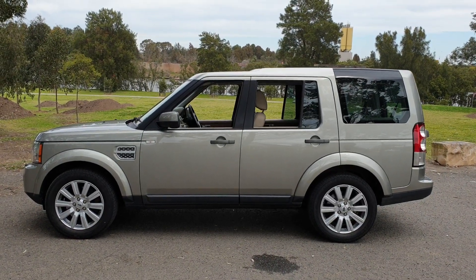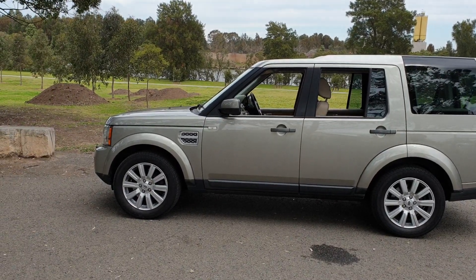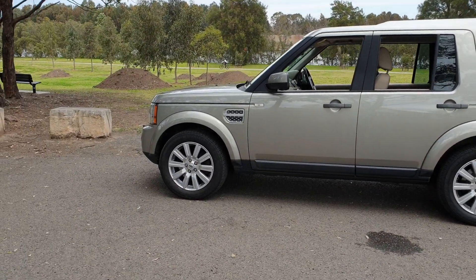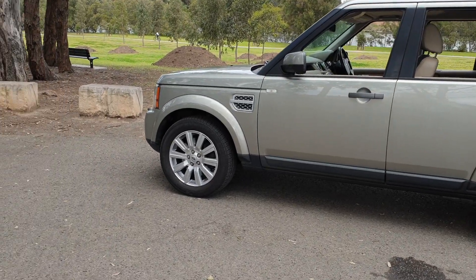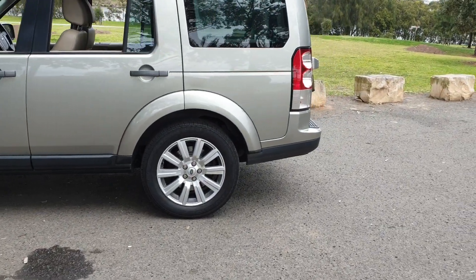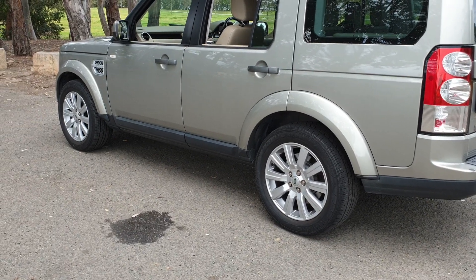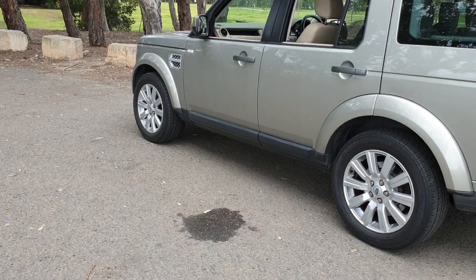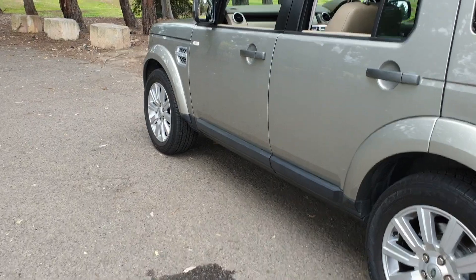Good morning, my name is Richard and I'm here today to talk to you about the 2012 Discovery 4 SDV6 HSE. The Discovery 4 came in SE and HSE specs — this is pretty much the upper spec car. Have a look at this color — it's stunning, this silver green metallic. The SDV6 means you get the newer 3-litre twin turbo diesel engine, and the HSE means you get a bunch of extra features.